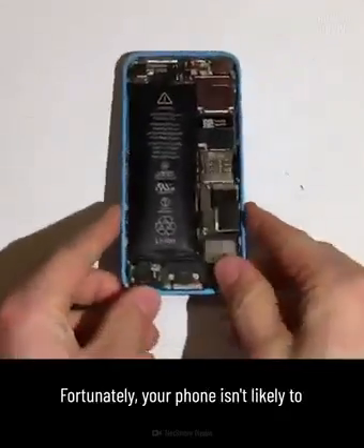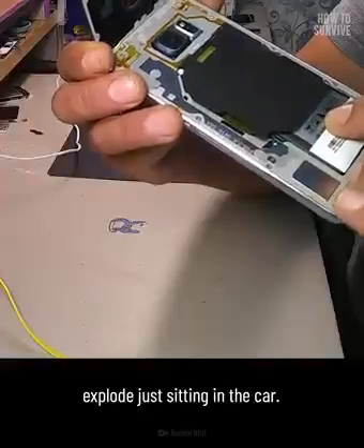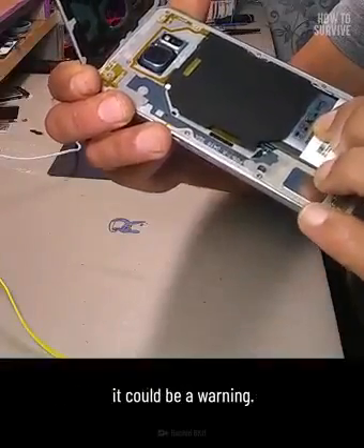Fortunately, your phone isn't likely to explode just sitting in the car. But if you notice your phone swelling, it could be a warning.